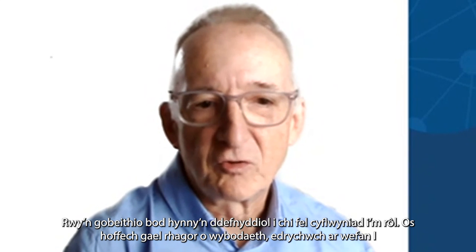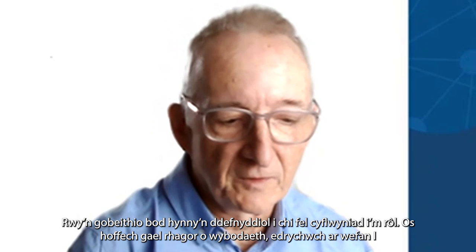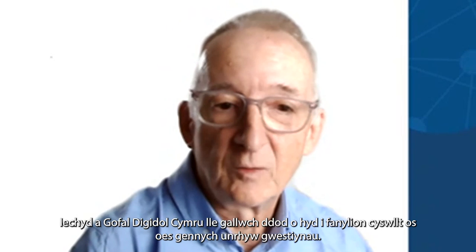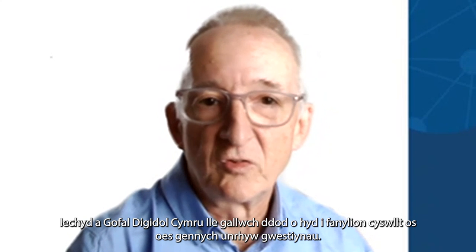I hope you found that useful as an introduction to my role. If you'd like further information, please do look on the Digital Health and Care website where you can find contact information to follow up with any questions you might have.